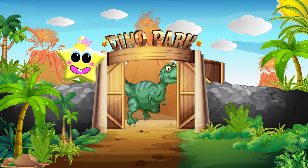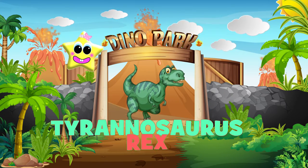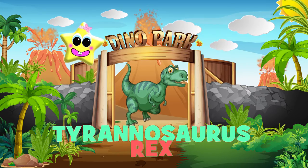Uh-oh! It's a Tyrannosaurus Rex. It's so fast and fierce. Baby Star better get out of here!